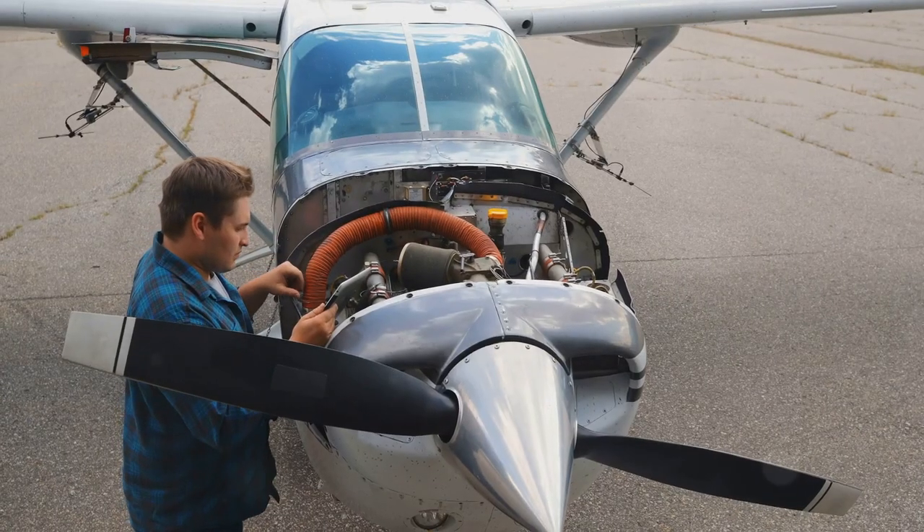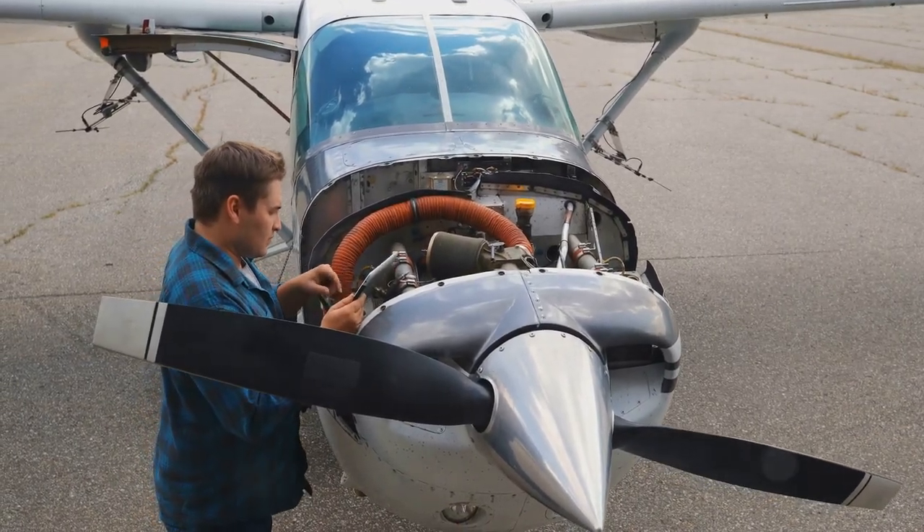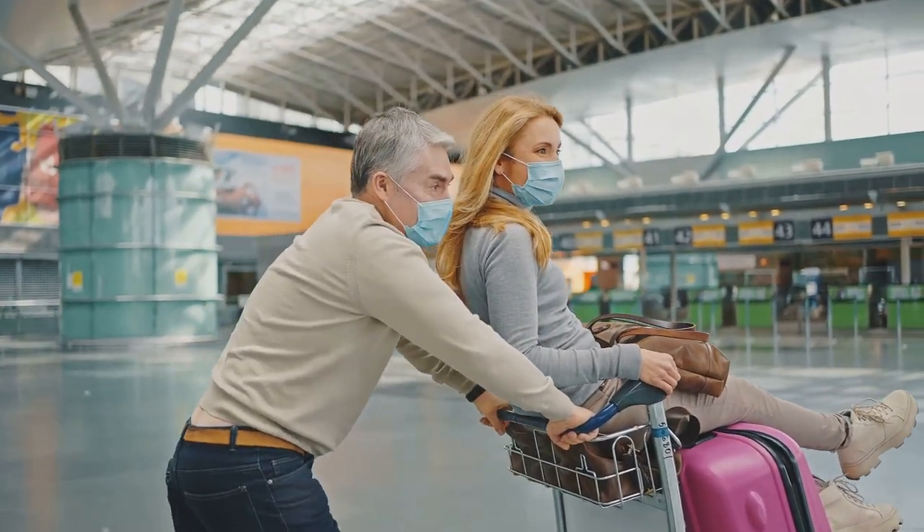And there you have it. Next time you board a flight, you'll know it's not just the wings, but the clever use of physics that keeps you soaring high. Safe travels and keep looking up to see the marvels of human ingenuity flying past.